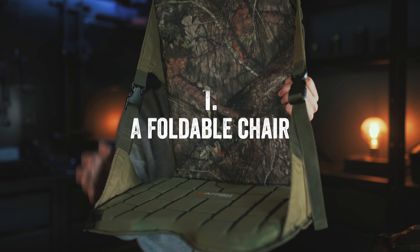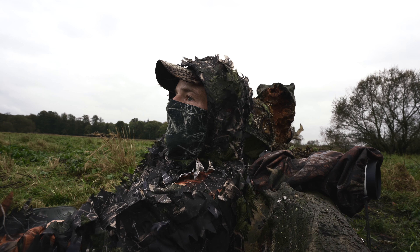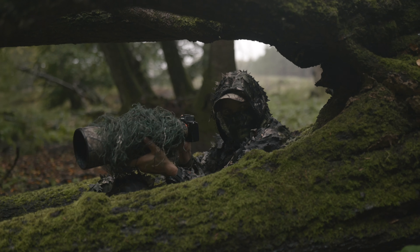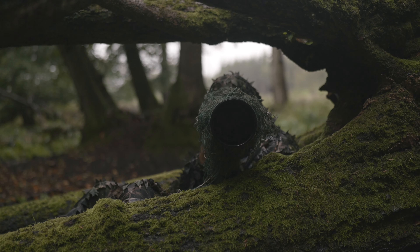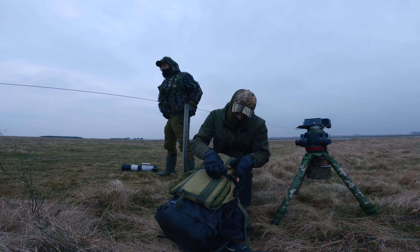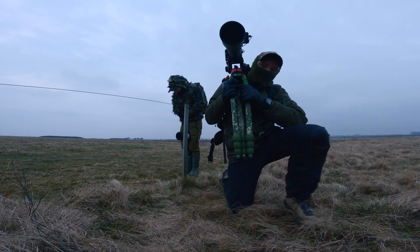First up is a foldable chair just like this one. When you're out spending hours in the field waiting for that perfect moment, don't underestimate how important comfort is. Let's be honest — sitting on a forest floor, in a field, or somewhere else on the ground for many hours can be tough. A foldable chair provides you with a cozy perch and it isolates you from the ground, ensuring that you can stay focused and ready when the moment comes. I've chosen this chair because it's easy to attach to my camera bag, it's not too big, and it doesn't weigh much.